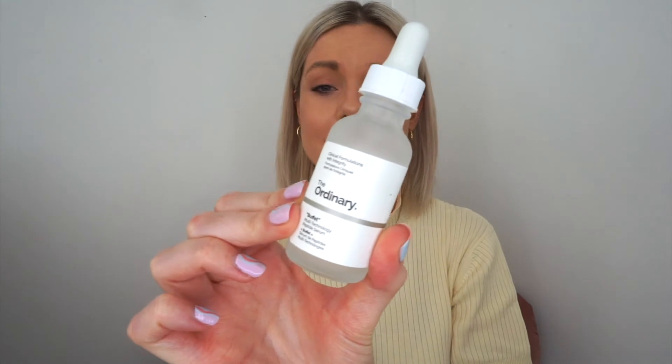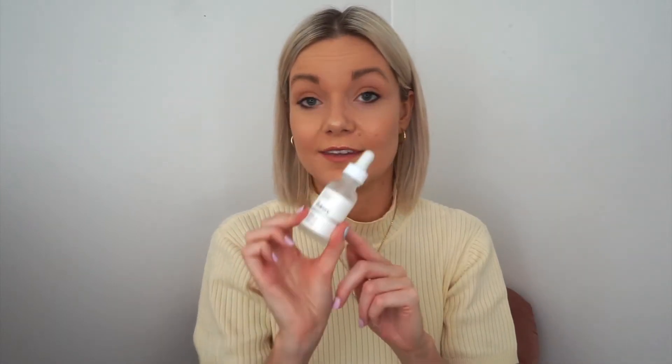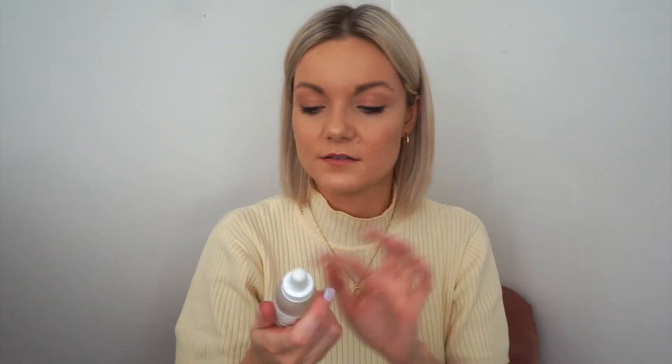This is another one of my favourites - this is Buffet from The Ordinary. It's basically a peptide serum and it's an anti-aging serum that soaks right into your skin. I love using it alongside my vitamin C, niacinamide and hyaluronic acid - I use those three together and this is fab. I just get a few drops and apply it to the face and rub it all in. Buffet, niacinamide and hyaluronic acid work really well together.